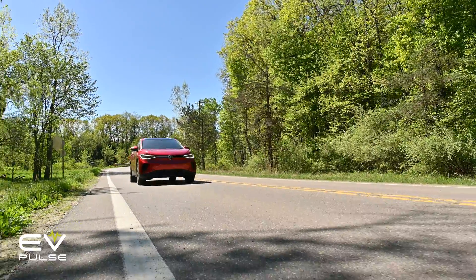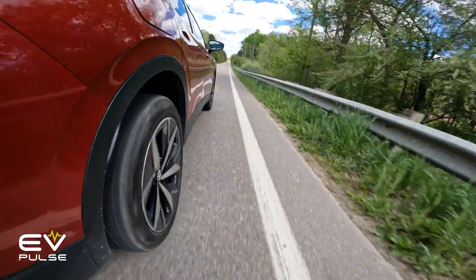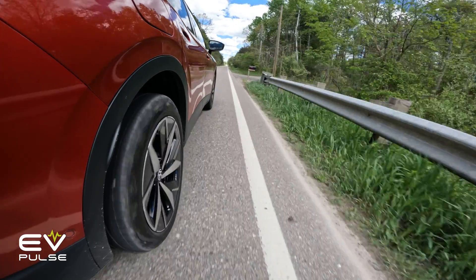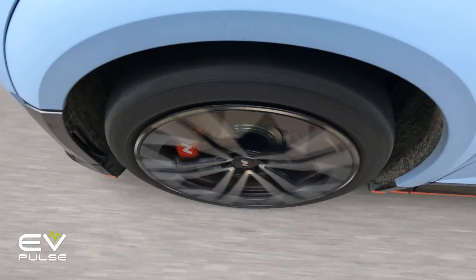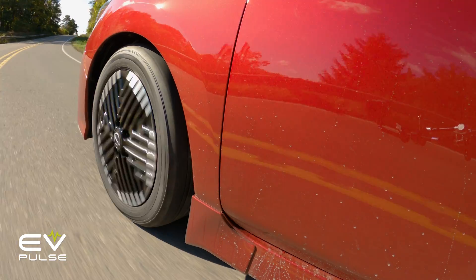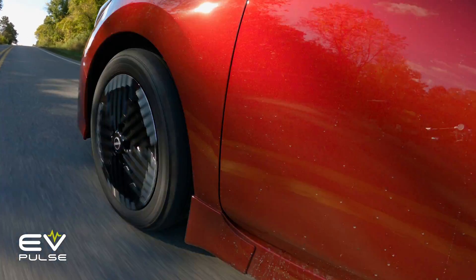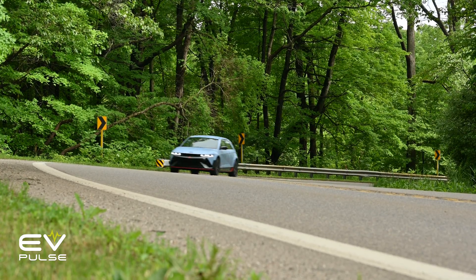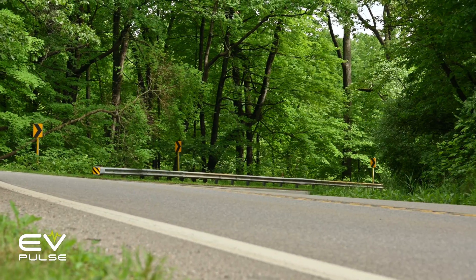Some sources say EVs burn through tires anywhere from 20% to 30% faster than similar combustion-powered vehicles, and that's a significant difference, as well as a substantial expense. Tires aren't cheap, and you will almost always end up replacing them more often if you own an EV, particularly if you drive hard, so be aware of that.